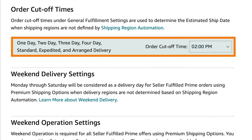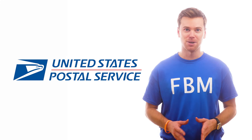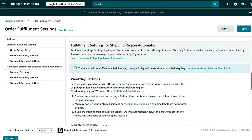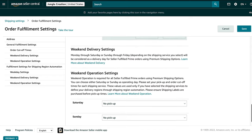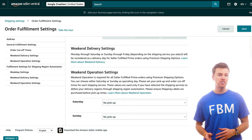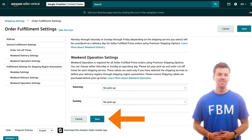One thing to keep in mind is that you'll most likely be using a local postal service like USPS, so just make sure to keep in mind when they close each day. Scrolling down, you'll notice you have a few weekend options. By default, only Monday through Friday are considered mandatory operating days. So unless you update these settings, you don't need to worry about fulfilling orders over the weekend. However, if you do decide to change this, those days will be considered towards the calculation of the estimated ship date, meaning you will be required to ship out orders on Saturday and Sunday. Once you're happy with your settings, click Save.